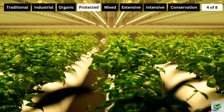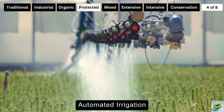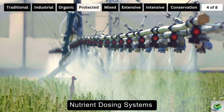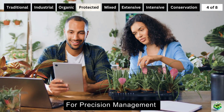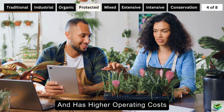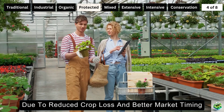These systems are complemented by advanced technology integrations like climate control systems, automated irrigation, LED growing lights, CO2 enrichment, nutrient dosing systems, and environmental sensors — all controlled by computer systems for precision management. Although protected farming requires high initial investments and has higher operating costs, it offers the potential for premium product prices and year-round income due to reduced crop loss and better market timing.